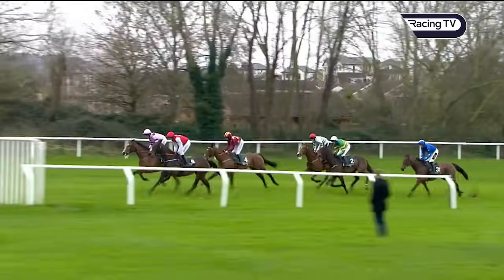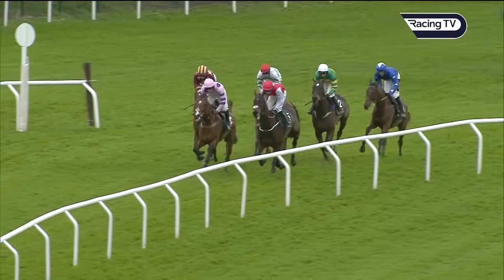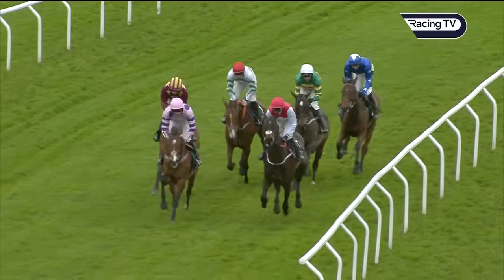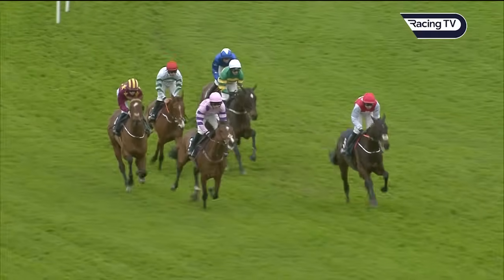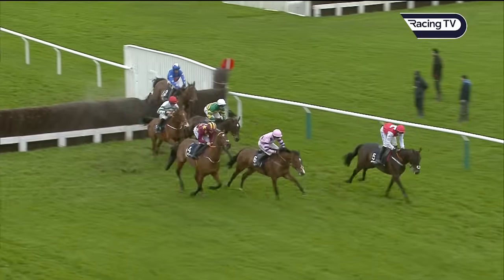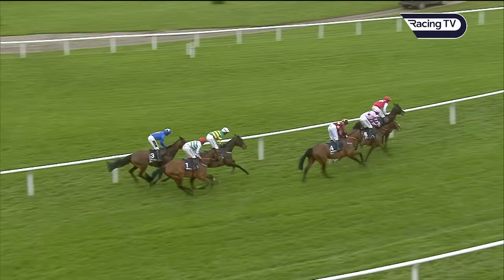Plain fence, five from the finish. Sandor Clegan and Stay Away Fey together — Monte Star right in behind them. American Mike with the red cap and white and green jacket. The white cap of Fact To File is next to him, Giovinco in blue is next. Final open ditch, four fences from home, right at the top of the hill — Sandor Clegan, Stay Away Fey touch down with very little between them, but Monte Star going right up on the outside of them. Two lengths away — Fact To File.